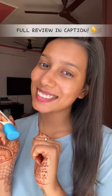As you can see, it's non-sticky and gives a very subtle glow to the skin. Let me know if you will try it out or not.